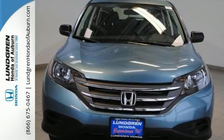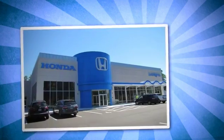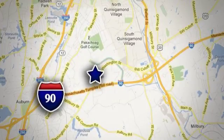Stop by and take this one for a test drive today. At Lundgren, you're always close to finding great deals on new, used, and certified pre-owned Hondas. We're conveniently located at 163 Washington Street in Auburn, Massachusetts.